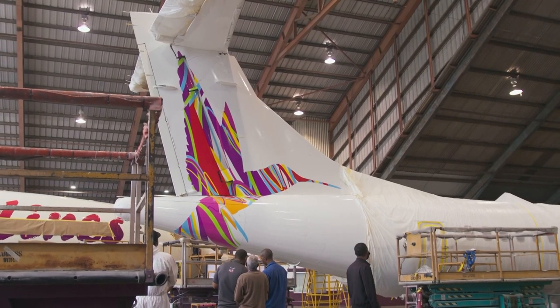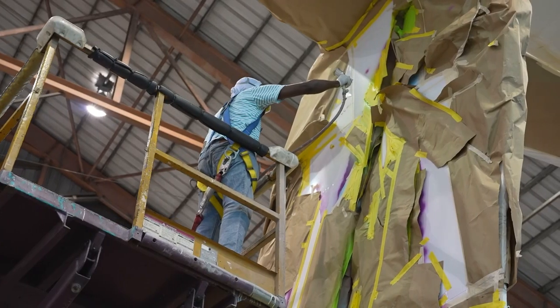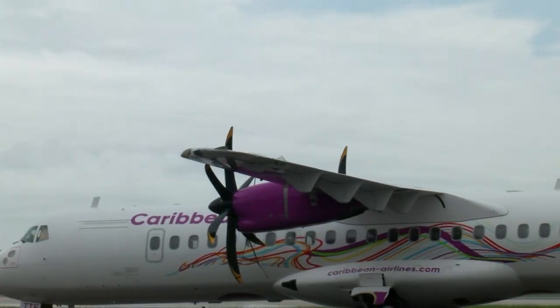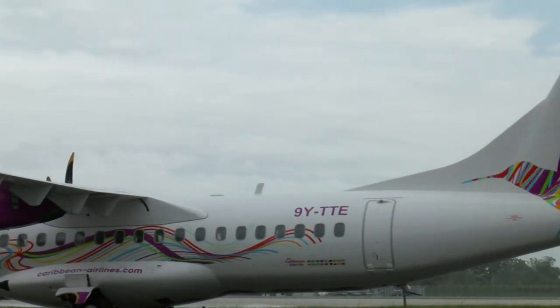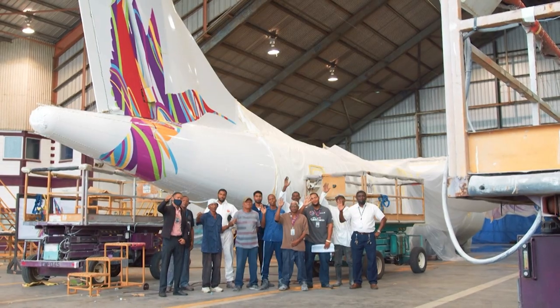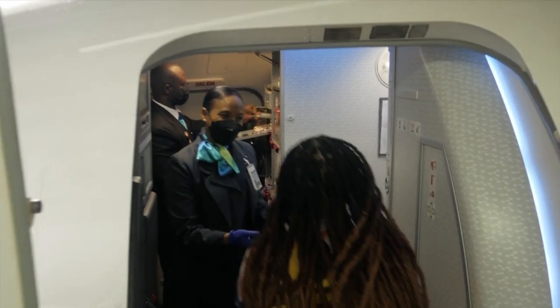Last but not least, a clear coat is added to protect the paint job from the sun's UV rays. For Cal, painting their own aircraft means they save both time and money. And that's because every second that a plane spends on the ground means it's not in the air generating revenue. So the next time you fly, take a moment to appreciate these men's hard work. Just don't keep back the boarding process, please.